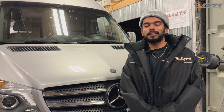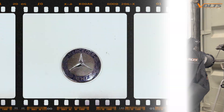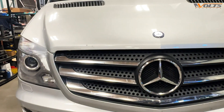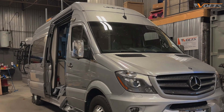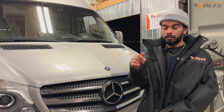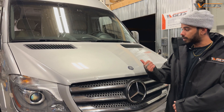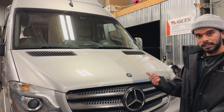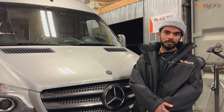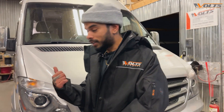Hey guys, this is Hanood from Wolts Energies and today we're going to talk about one of the recent projects we received at Wolts. The client, Mr. Chris — by the way an awesome guy, he's tagged in this video — reached us wanting to upgrade his energy solution for his RV, which is a 2017 Fire Spirit SS, to a Victron system. He already had a 600 watt inverter and lead acid batteries and he wanted to go with lithium and a Victron system. Let me show you what we did with his system.